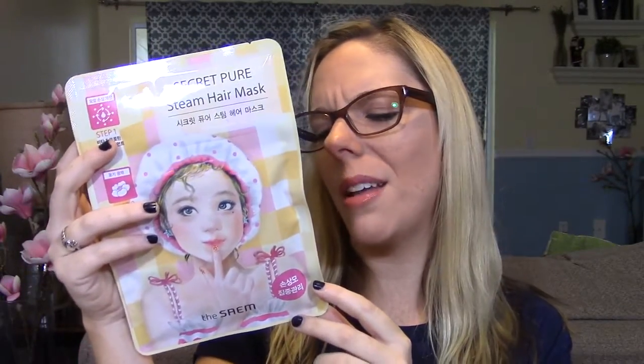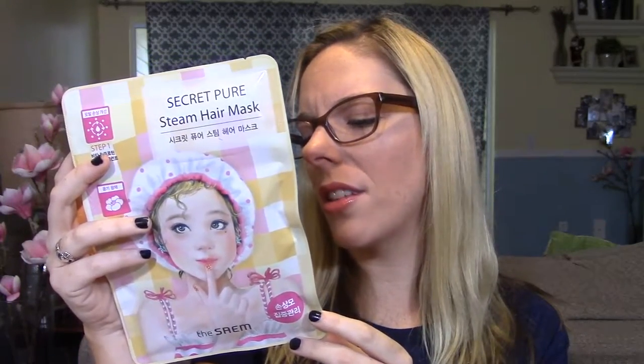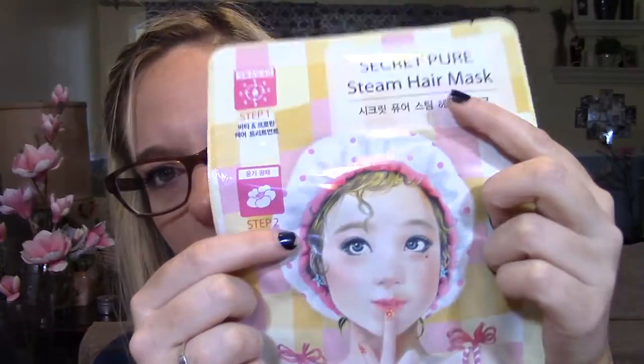I got this Secret Pierce Steam Hair Mask — it's a steam hair mask with Vita and protein hair treatment. It says the warmth creates a salon steam care effect that improves damaged hair by providing rich nourishment. It's like an actual thing you put on your head. I'm really excited to try it — I've never seen anything like this in the States.